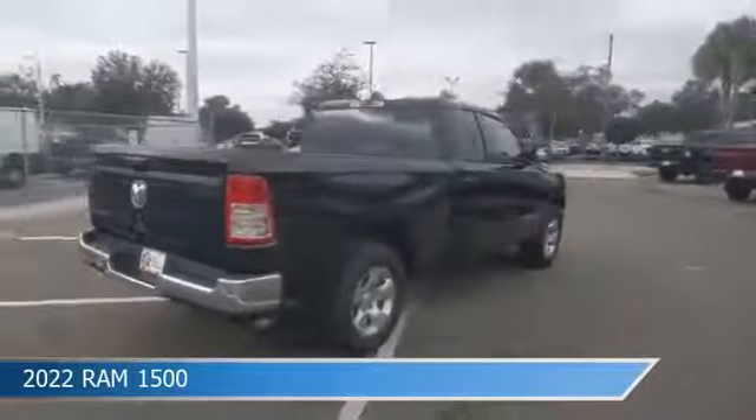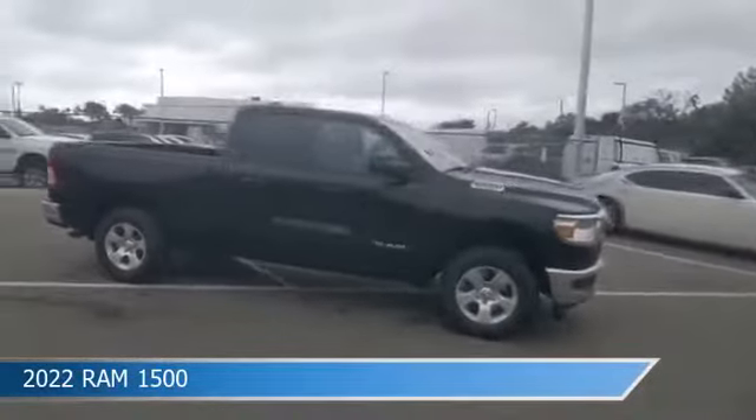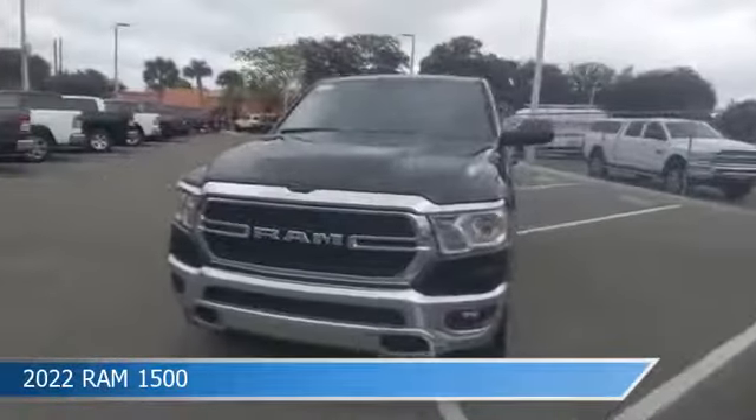This car comes with some great features including anti-lock brakes, power door locks, audio controls on the steering wheel, auxiliary input, and more. Come in and check it out today.